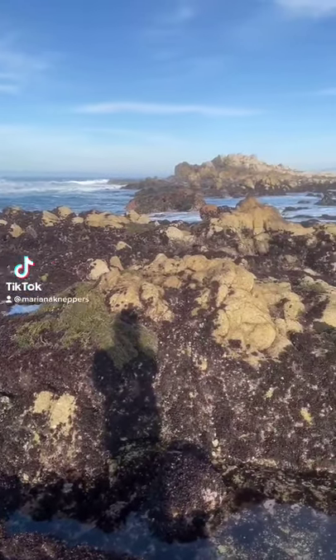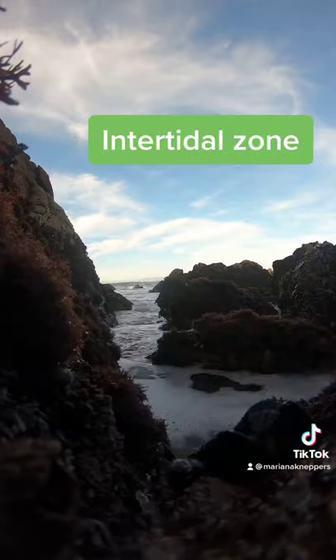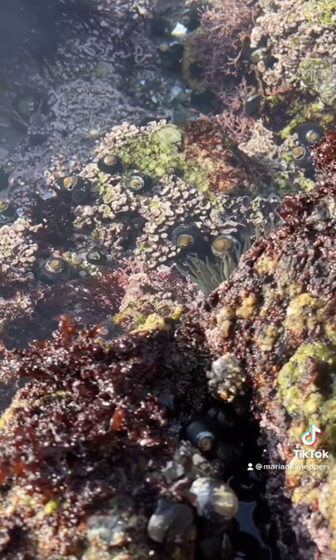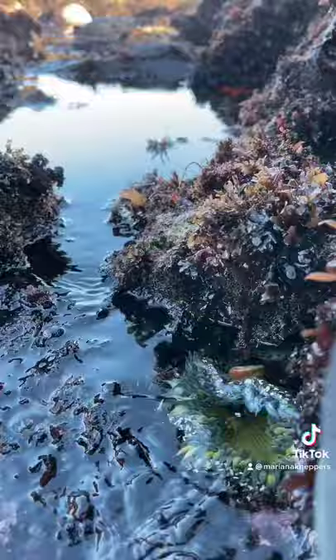Yo yo what up? Today we're gonna explore some tide pools. Tide pools are located in the intertidal zone, an area that exists above water at low tide and underwater at high tide. When the tide drops, these small pools form between rocks, making little aquariums that anyone can go and explore.